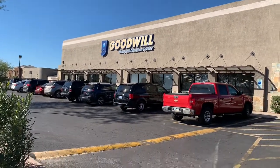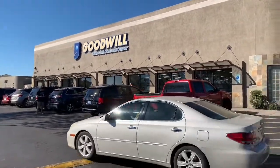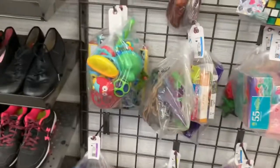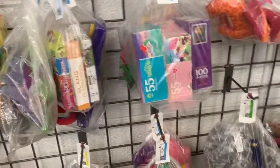Hello, I'm here at the Goodwill in Tempe, and we're going to go in and see if we can find anything fun. This is the toy section, and I usually come over here and just kind of look.